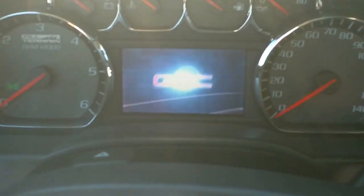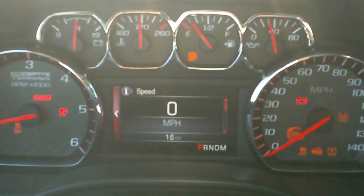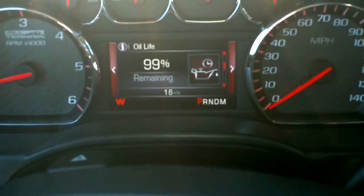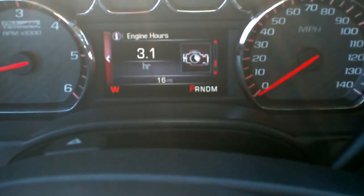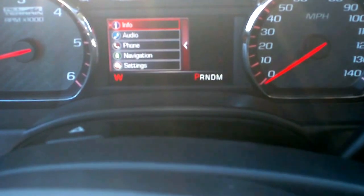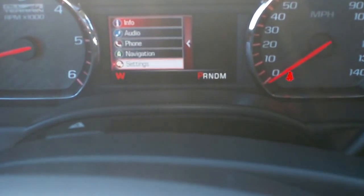This one has the driver's information center with two trip odometers. Your fuel range, oil life, tire pressures, fuel economy, engine hours, transmission fluid, and maintenance schedule. You can also control your audio, phone, navigation, and vehicle settings through this screen.